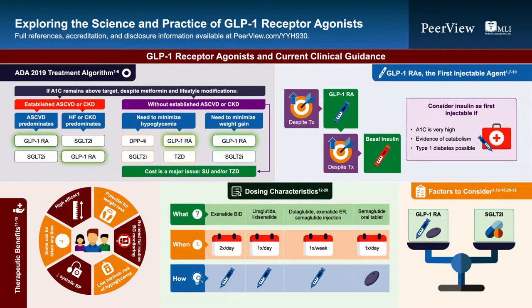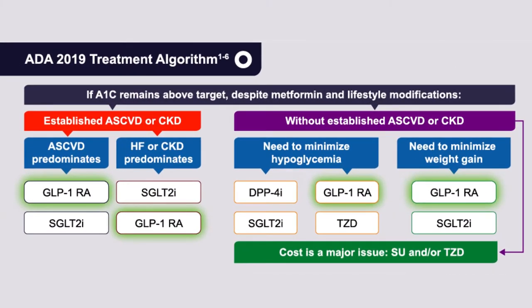First, we'll talk about GLP-1 receptor agonists and the current clinical guidelines around their use in management of type 2 diabetes. In 2019, the American Diabetes Association published a fundamentally new treatment algorithm. It held that the first-line therapy for type 2 diabetes is generally metformin, absent contraindications or intolerance, combined with comprehensive lifestyle modification. If the hemoglobin A1c remains above the individualized target, you would proceed through the algorithm.